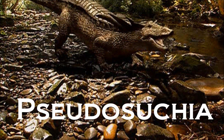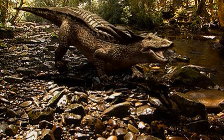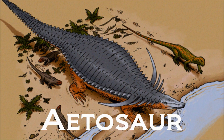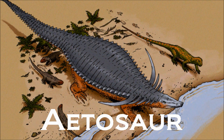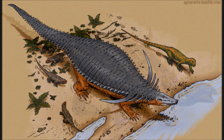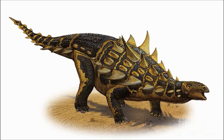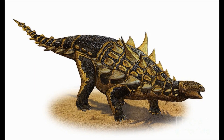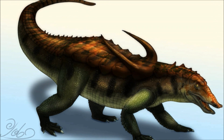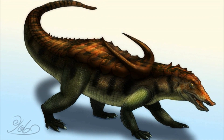Desmatosuchus belongs to the Pseudosuchia order, a group that includes all modern crocodilians and many extinct families. More specifically, Desmatosuchus belongs to the Aeotosauria order, a group comprised of heavily armoured herbivores or omnivores that were found across the globe and only lived in the late Triassic. So just to be 100% clear, they are not ankylosaurs — they aren't even dinosaurs, but evolved similar physical traits through convergent evolution. Desmatosuchus is one of the best-known members of this order, and has many of the features that make them so unique.